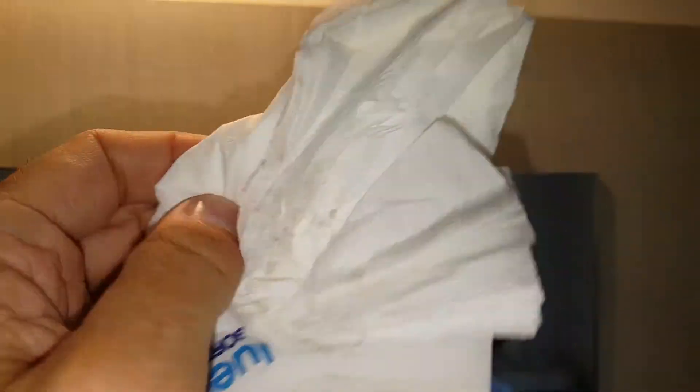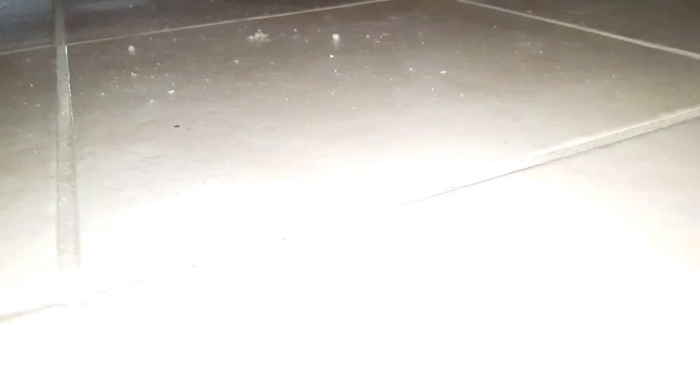Absolutely filthy. This is under the bed — you can see it's absolutely disgusting. It hasn't been swept or mopped for months.